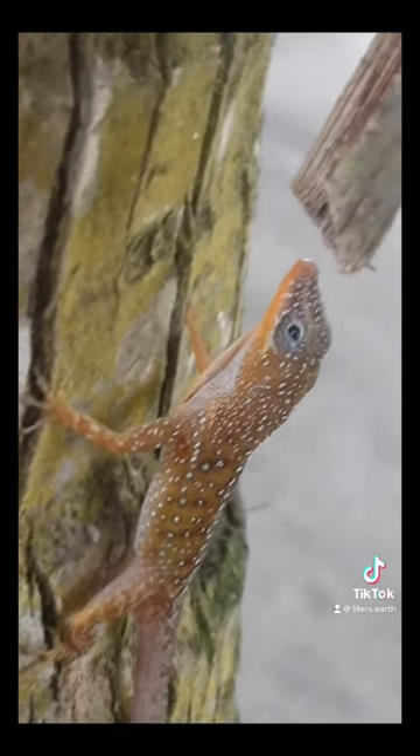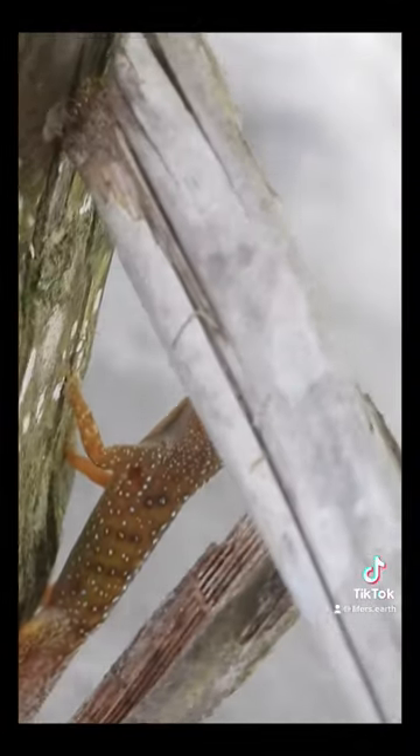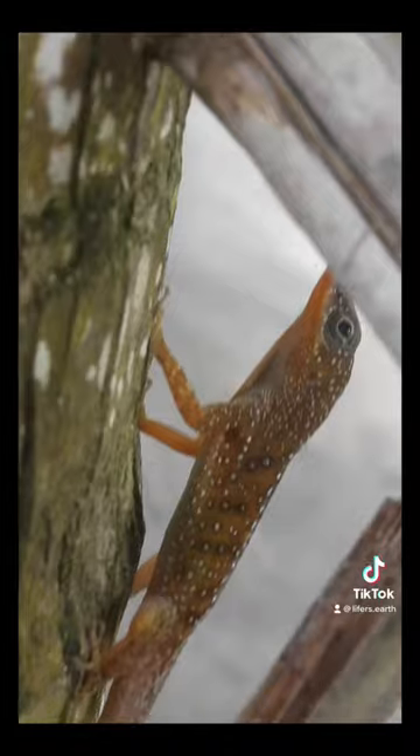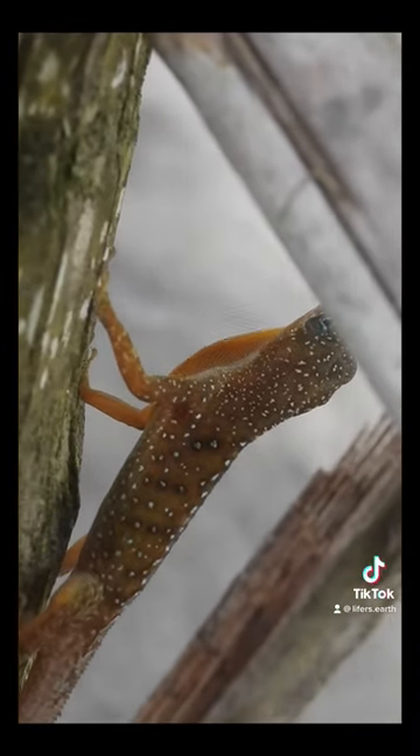I thought the species was very beautiful. Look at the coloration and spots all over it. Oh wow, look at him just playing.